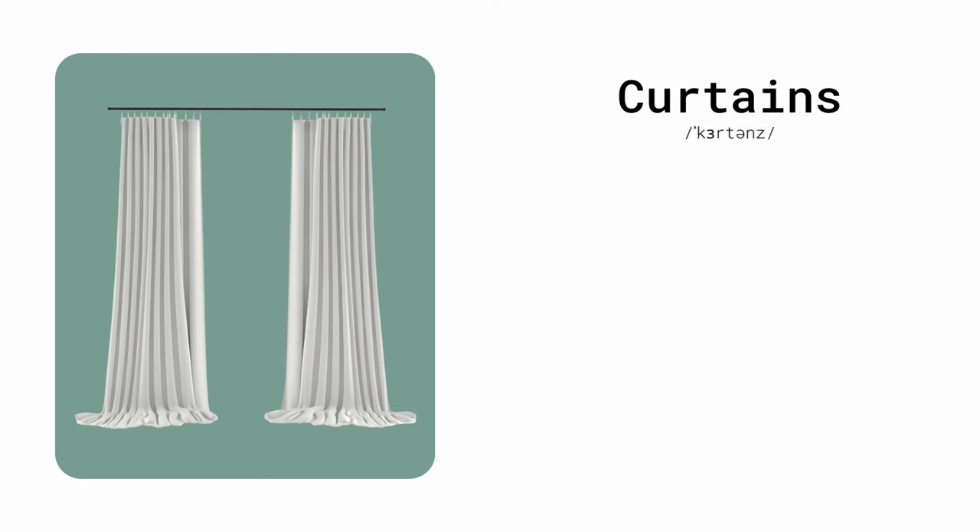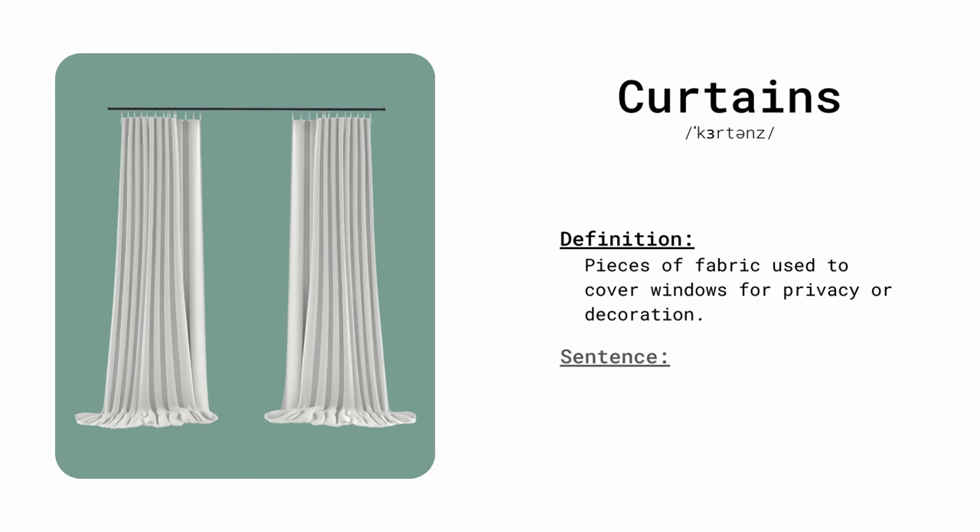Curtains. Pieces of fabric used to cover windows for privacy or decoration. I love the floral curtains in the living room.